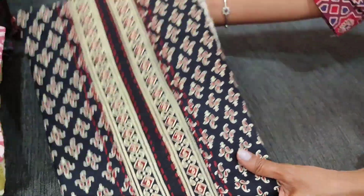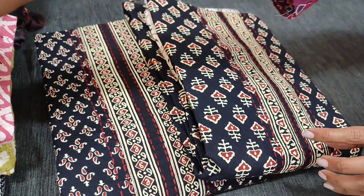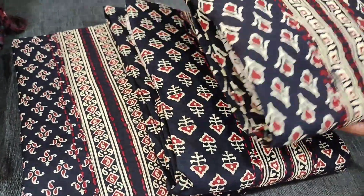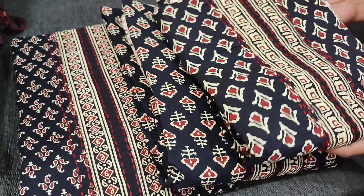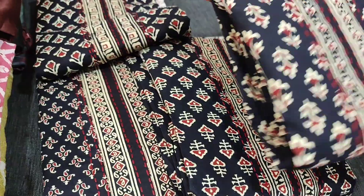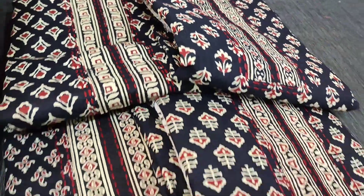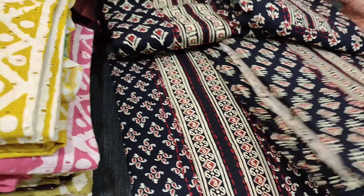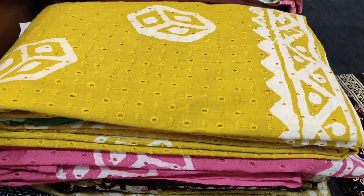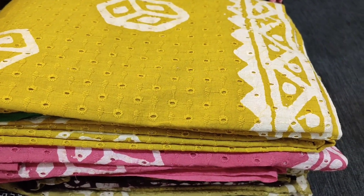We'll quickly take a look at the other prints. This is the second print, followed by the third — same kind of block-printed bottom and block-printed chiffon dupatta for all designs. Totally we have five different designs in this material, all priced at 1049.